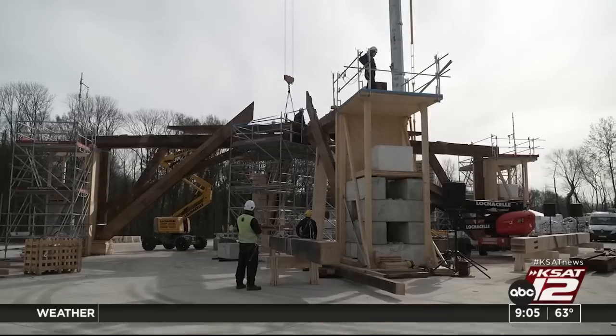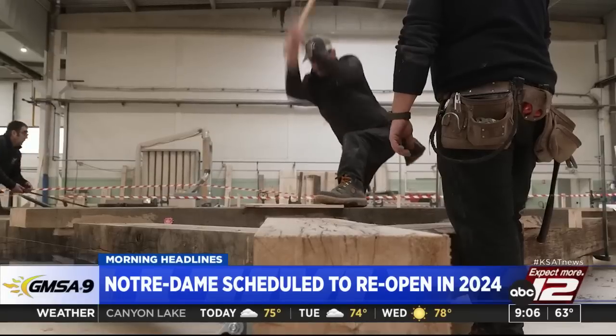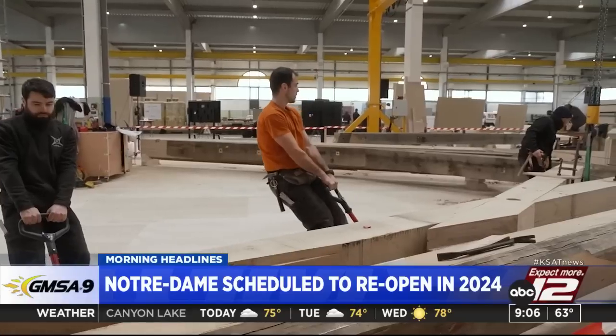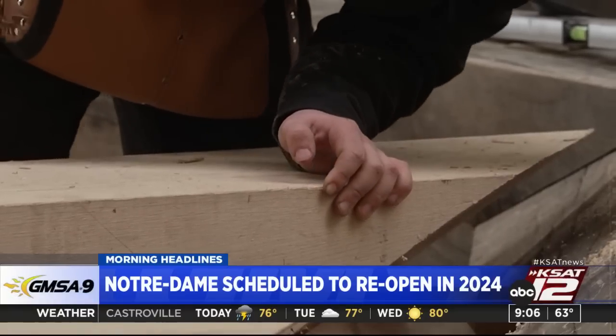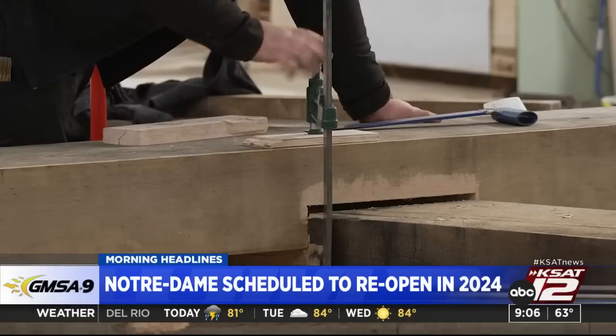In your morning headlines: an update on the restoration of the iconic Notre Dame Cathedral in Paris. The day after Easter seems like an appropriate time for this update. Construction workers continue focusing on the spire — the same spire seen in that searing image of it on fire before it collapsed through the roof. Carpenters are moving tons of oak and working through a painstaking process by hand, cutting and fitting oak pieces together for the spire and roof. The landmark is scheduled to reopen sometime next year, five years after that devastating fire.